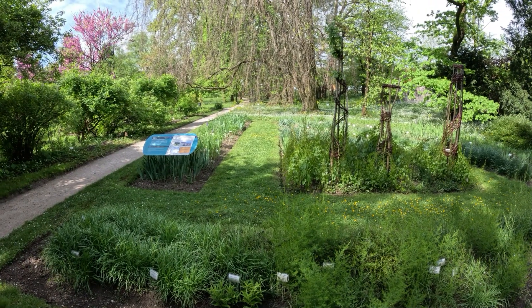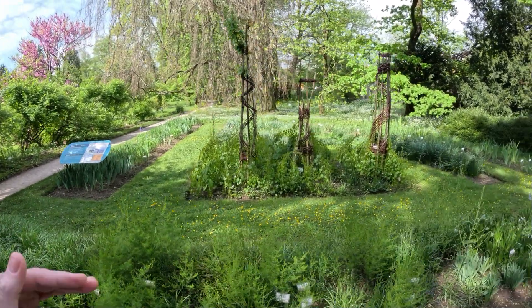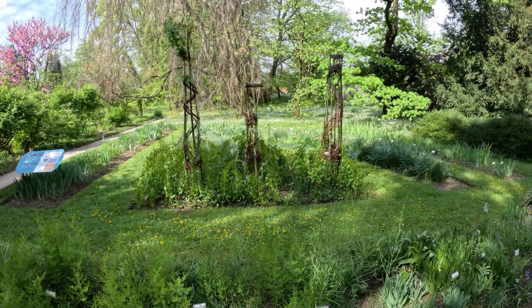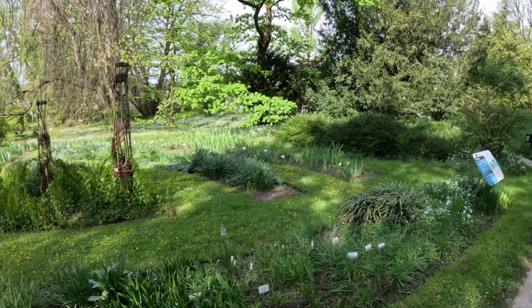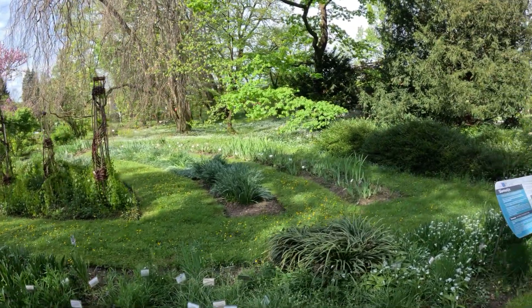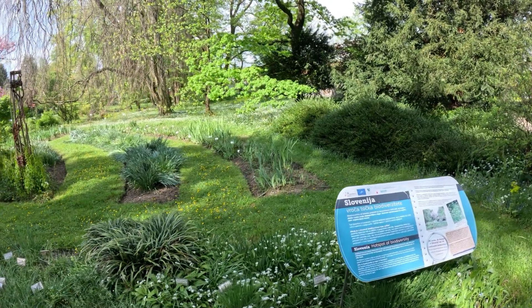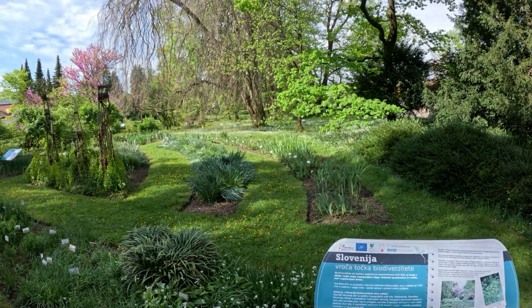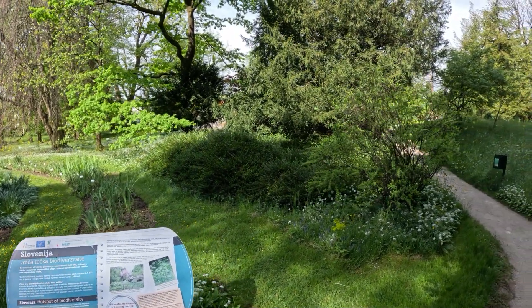Now we've moved into the more groomed section of the garden — not natural selection. These are definitive cut beds with specific plants arranged in specific orders, which is also very nice. Typically when I do a garden I go for the very groomed, edged look like this. I can see the glass house off in the distance — it should be pretty epic when we get in there.